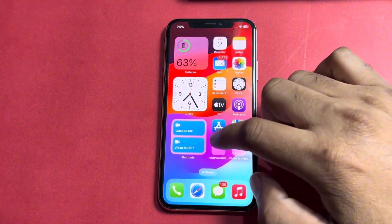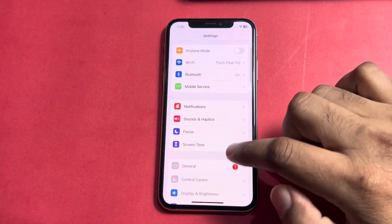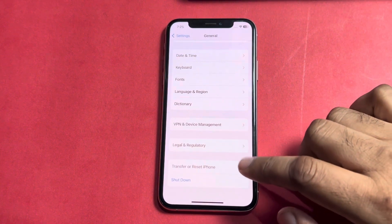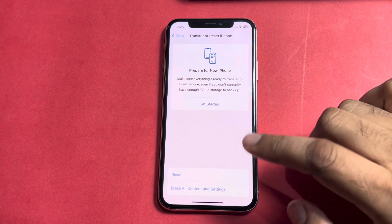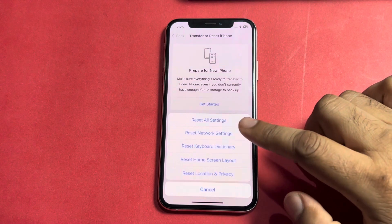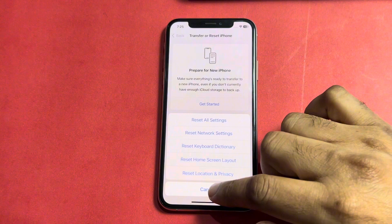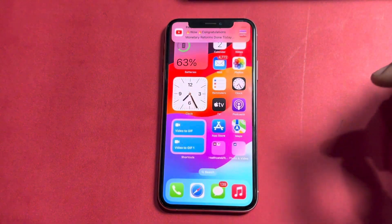If that method is not working for you, open iPhone Settings again, scroll down and tap on General, then scroll down and tap on Transfer or Reset iPhone. Tap on Reset, then select Reset Network Settings. After that, you'll need to reconnect your Bluetooth again.